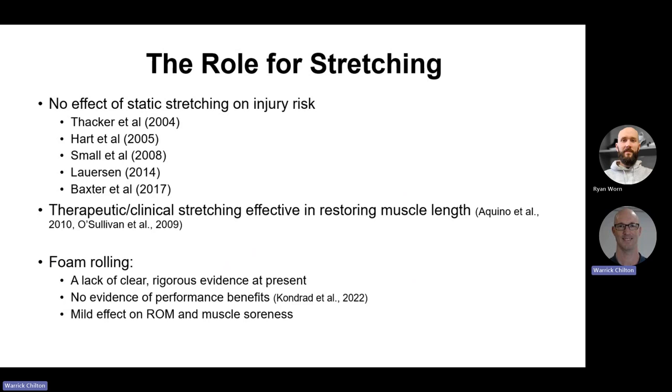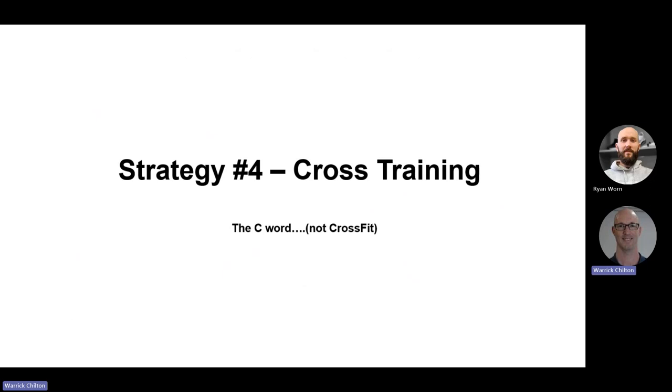In terms of stretching: for someone with fairly normal muscle length, the evidence isn't great. It doesn't really reduce injury risk and some studies actually show a slight increase in risk, particularly for static stretching. The one exception is if you have genuinely shortened muscles — very tight hip flexors or hamstrings — in which case therapeutic stretching is certainly effective at restoring muscle length. Foam rolling: there is a lack of clear rigorous evidence at the moment. Studies that do show effects are usually quite small. There's no evidence of performance benefits and only a mild effect on range of motion and muscle soreness. If it's working for you, great — but I wouldn't rely on it.